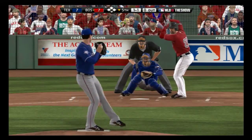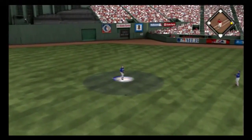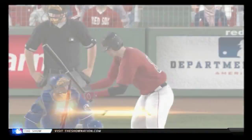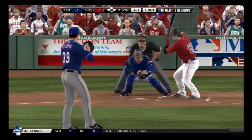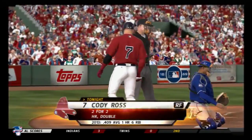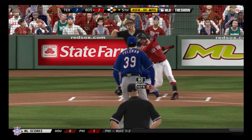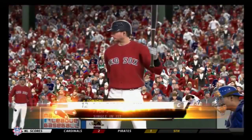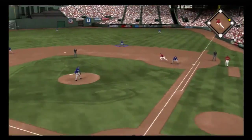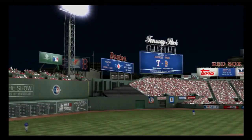Kevin Youkilis will try — in the air to straightaway center field, Hamilton looks it in for the first out. Johnny Gomes stands in — a fastball misses, ball four. Cody Ross stands in, two hits in two trips — fastball swung on and missed, two away. A.J. Pierzynski stands in, flew out last time up — throw in time and the side is retired.